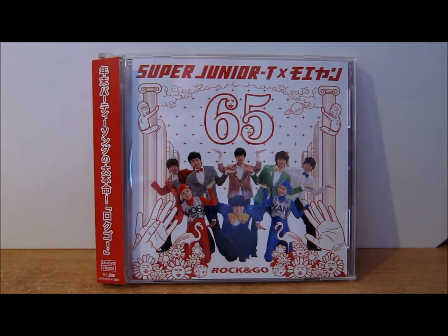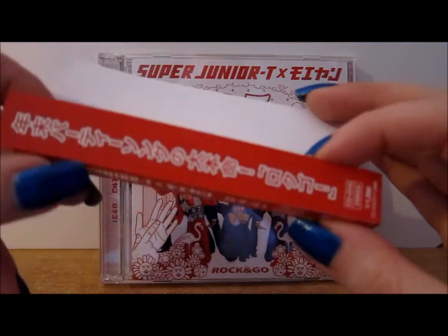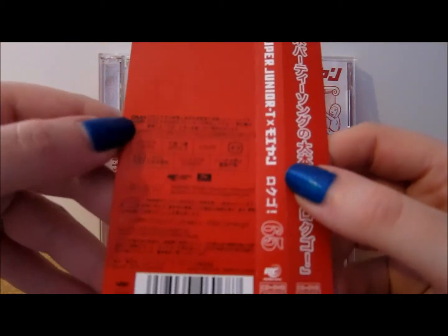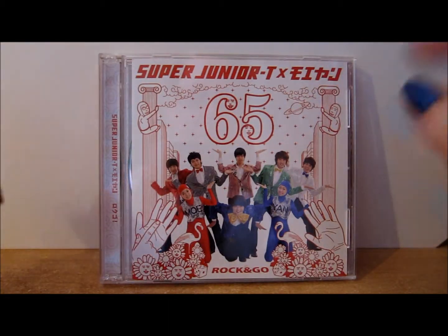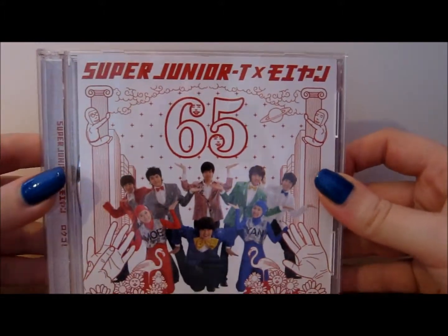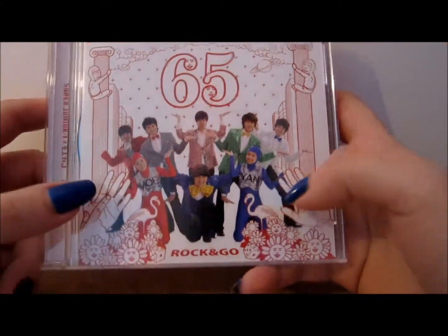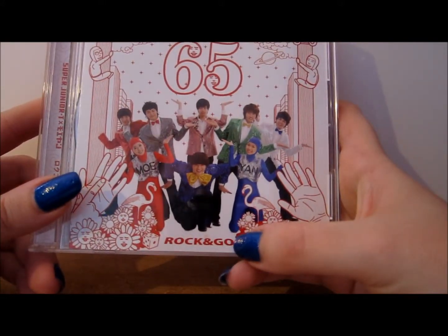Let's take a look at the packaging. The front of the CD comes with a paper slip featuring Super Junior T and Mo Yan, then Rock and Go and 65, with DVD information on the back of the slip. The front of the CD case itself has Super Junior T and Mo Yan, the number 65, the band members with Mo and Yan, doodles around the sides, and Rock and Go at the bottom.